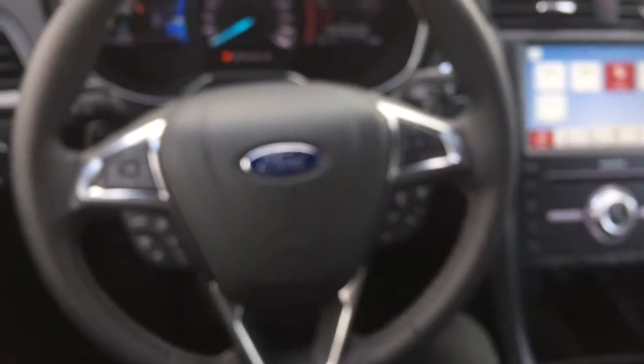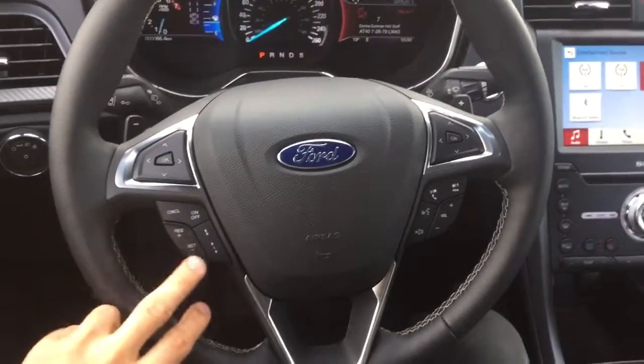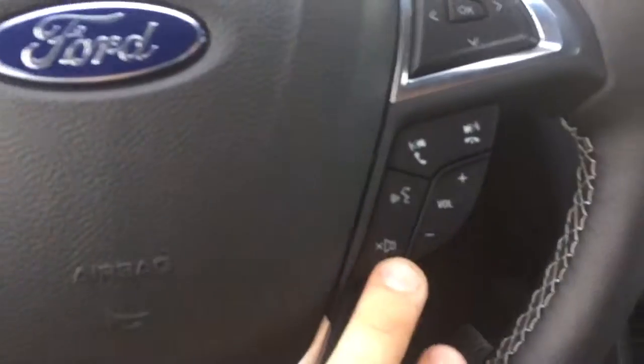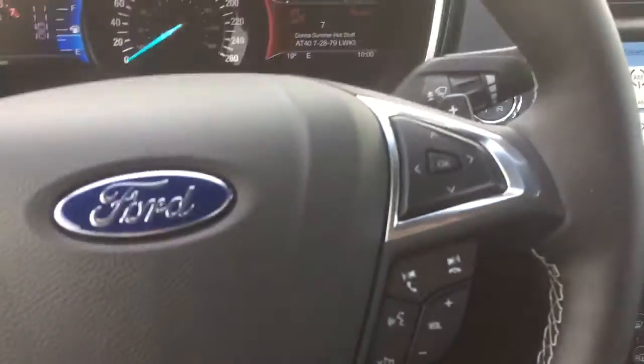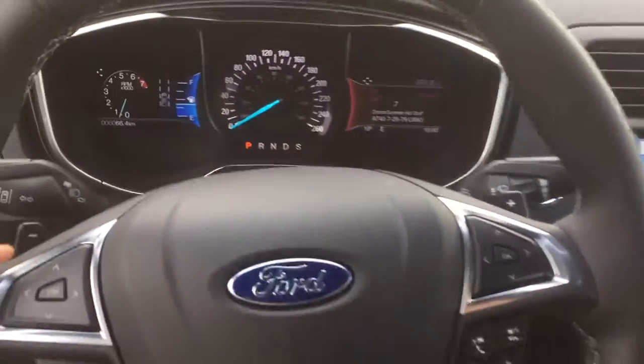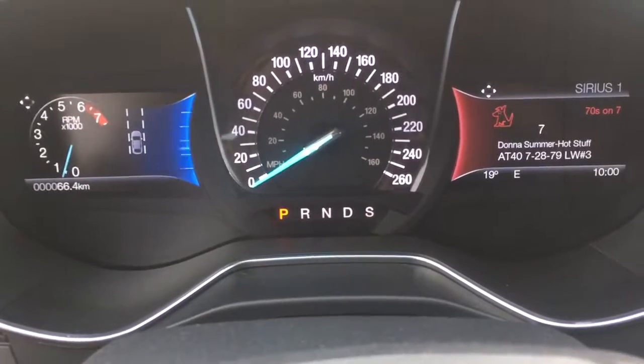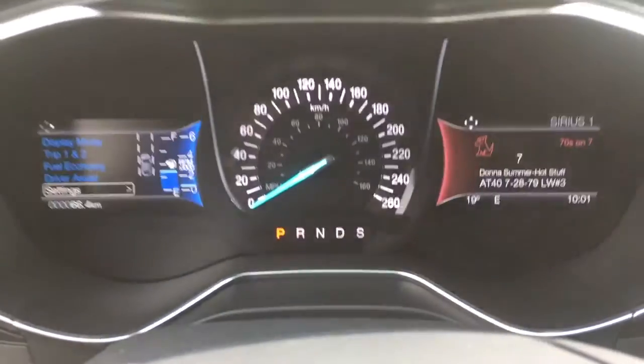Moving to the steering wheel portion, you will have cruise control buttons, Bluetooth control with volume, and paddle shifters right here. You'll also have information on your vehicle and other settings on the display just to keep you up-to-date and current.